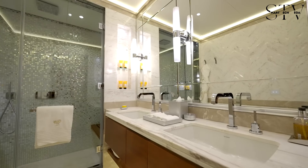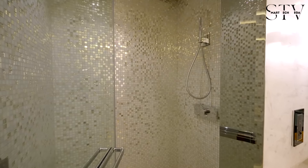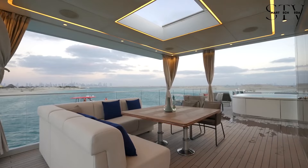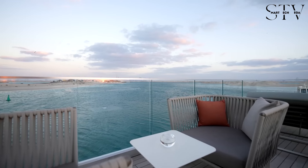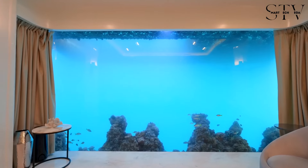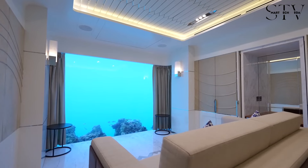The villa also comes equipped with automated controls for AC, shades, and other systems, because who has time to adjust the temperature when you've got $20 million to burn? Priced at $20 million, this villa might just be the only property where the view underwater is as deep as your pockets need to be.